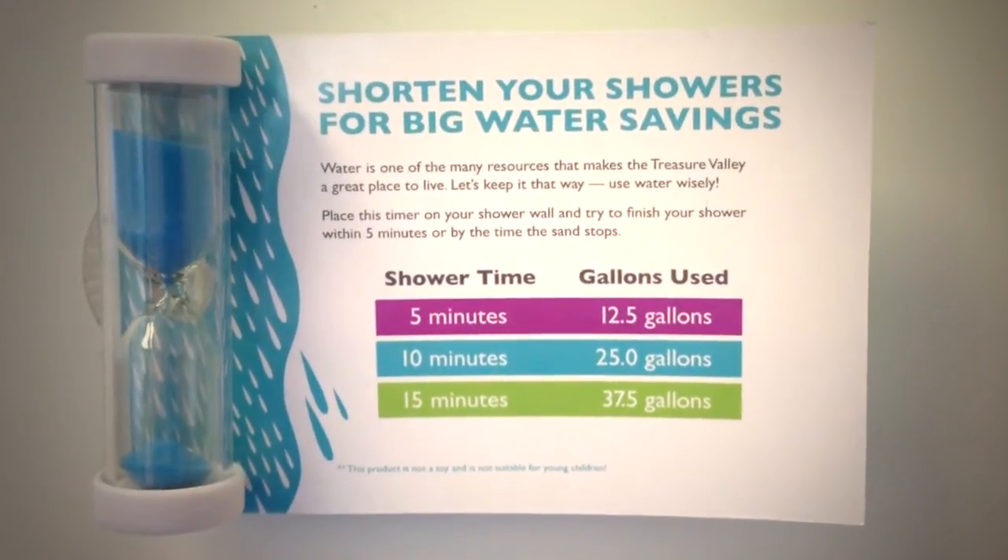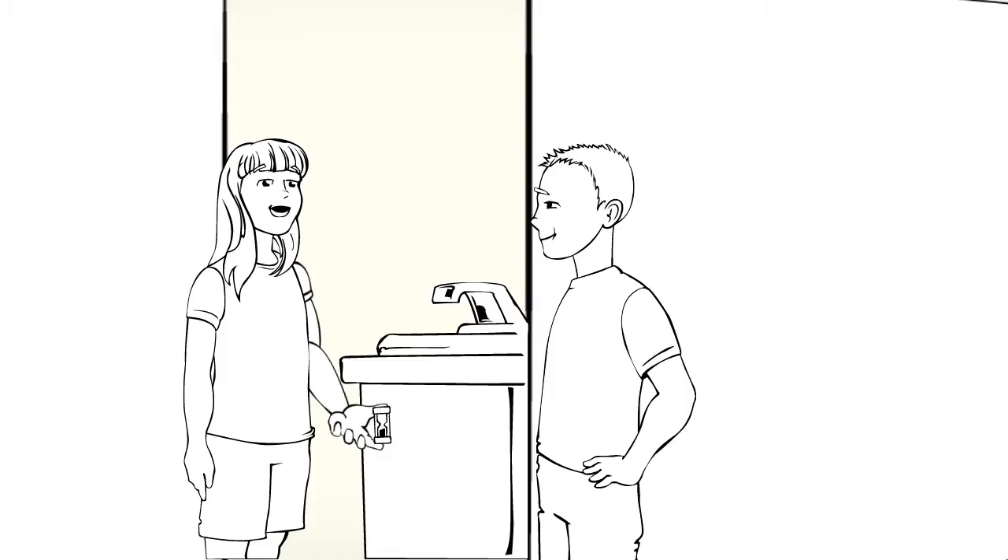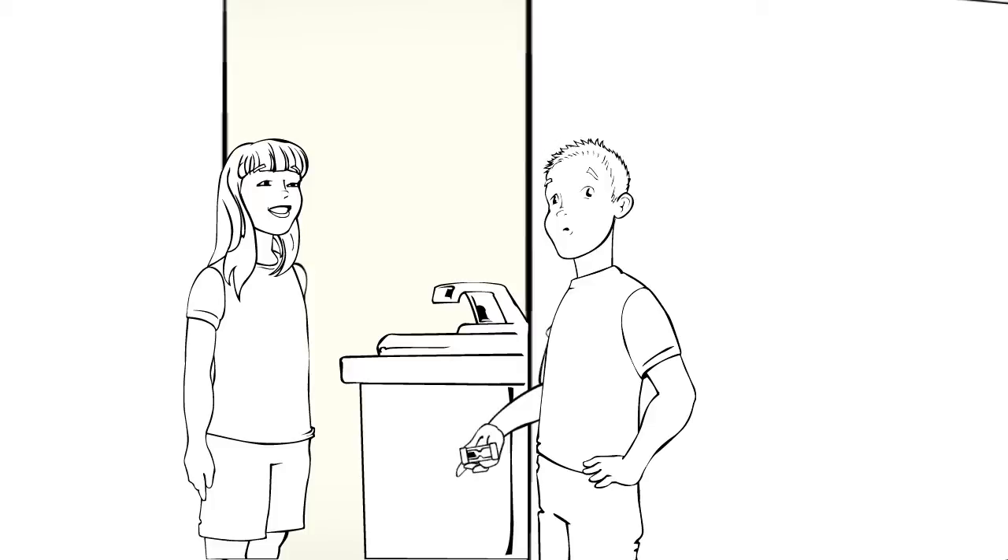Did you know taking shorter showers can save hundreds of gallons of water? Well, I think I could take shorter showers once in a while. Here's the timer. Let's see how long you take. I don't need to take a shower. Yes, you do! And make sure you use that timer.